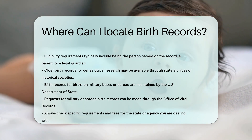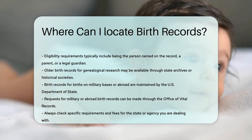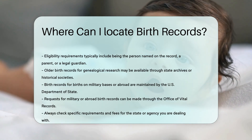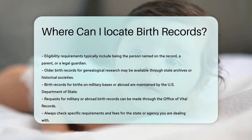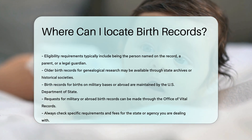For births that occurred on military bases or abroad, the U.S. Department of State maintains these records. You can request them through the Office of Vital Records. Always check the specific requirements and fees for the state or agency you're dealing with, as they can vary widely.